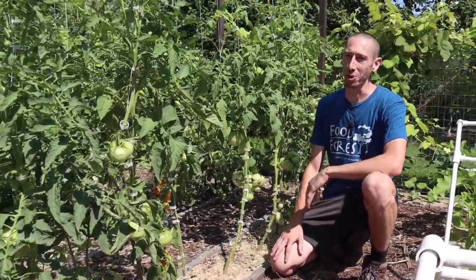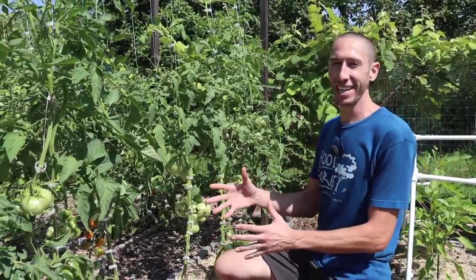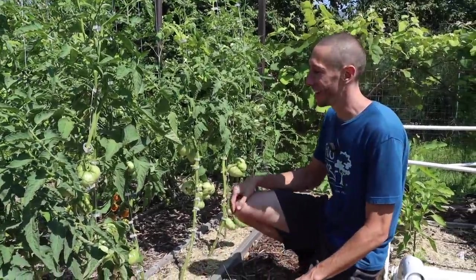I really do feel like Willy Wonka out here a lot of times. I would say the natural version of Willy Wonka, because all this candy is made from nature, and I do call it candy.